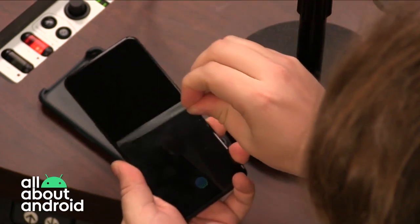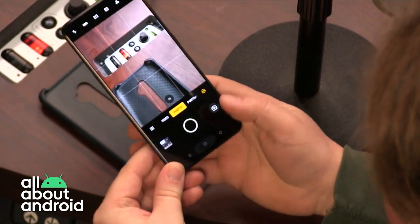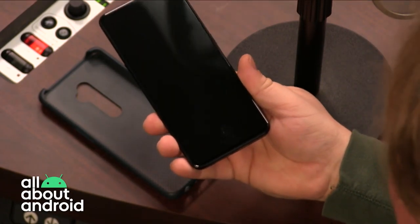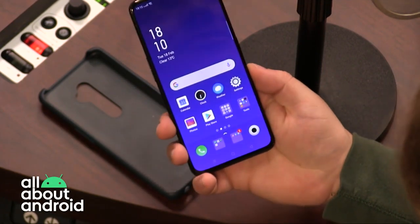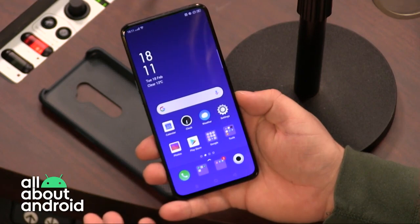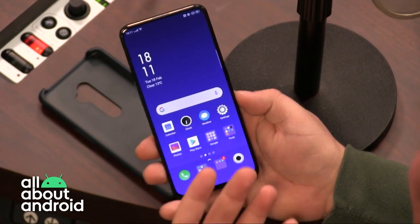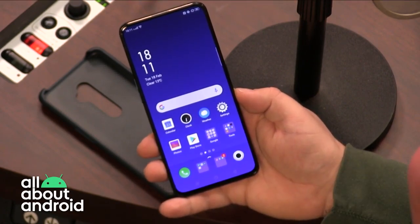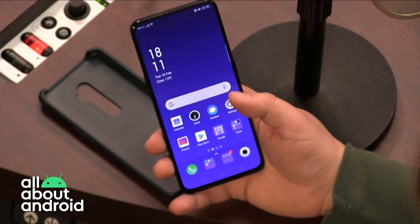Taking off the screen protector means the under-screen fingerprint scanner works even faster now — the phone looks even better without it. The fingerprint scanner is fast, it's nice to hold. Overall, I'm questioning why I would spend more than $500 on a true flagship. When it can do this computational photography, when it can edit video the way it does, I see this as a big challenger to more expensive devices, filling the gap that OnePlus left when it moved upmarket in its pricing.